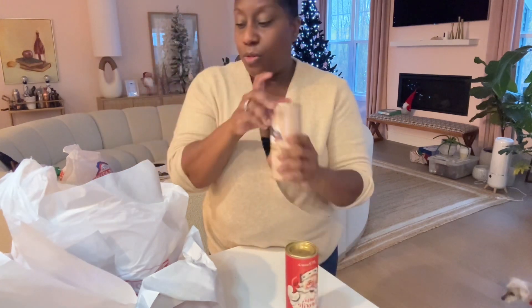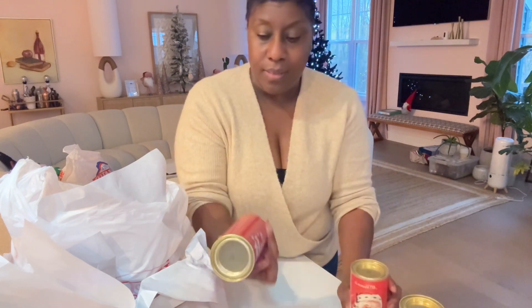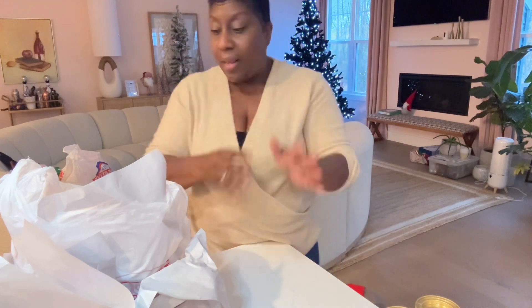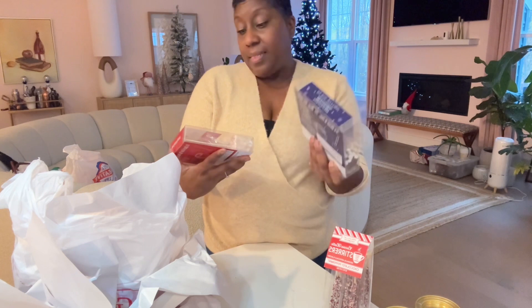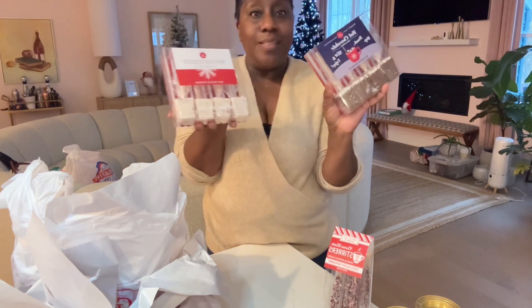I got three different types of hot chocolate: wintry white hot chocolate, Santa's favorite peppermint hot cocoa mix, and the double chocolate cozy cocoa mix. What's the difference between cocoa and hot chocolate? Leave me a comment and let me know. I got these chocolate peppermint stirs — I thought they were really cute. I also got a cupcake kit for something I plan on doing later for Vlogmas, and the hot chocolate on a stick — white chocolate with peppermint, hot chocolate, and milk chocolate with marshmallow. Those are the things to go in the hot chocolate bar, but I still need to decorate it. Stay tuned for that.